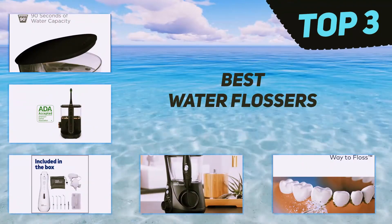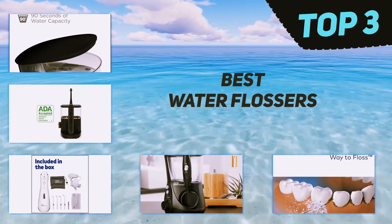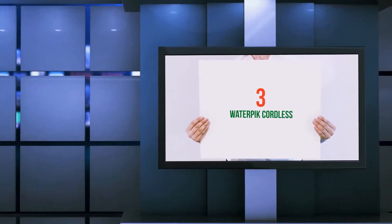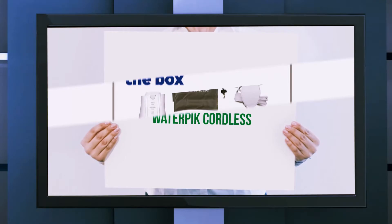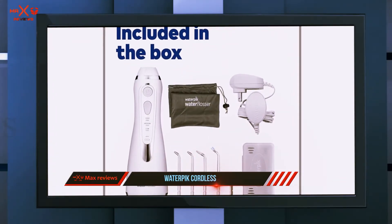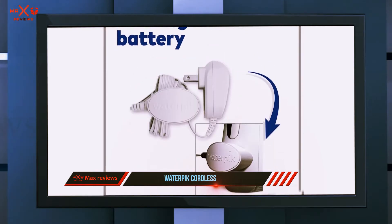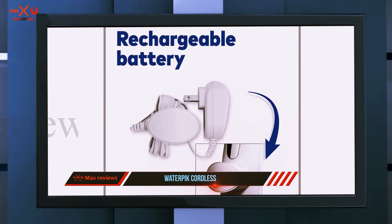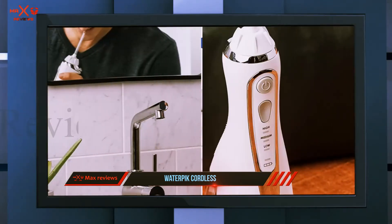In today's video we're going to check out the top 3 best water flossers, starting at number 3: the Water Pik Cordless. Five of the dentists and hygienists we consulted recommend the Water Pik Cordless water flosser for people with limited space or those who might want to use it in the shower to minimize the potential mess.